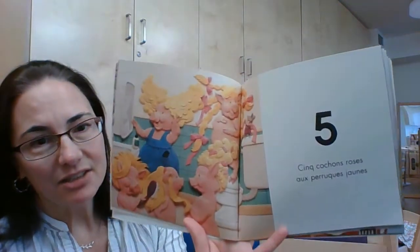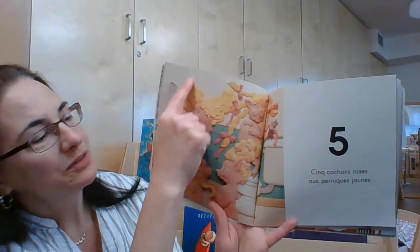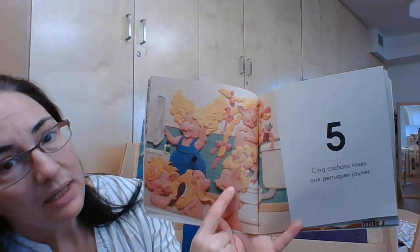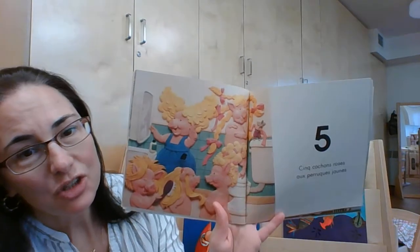Cinq cochons roses aux perruques jaunes. Un, deux, trois, quatre, cinq. Cinq cochons roses.